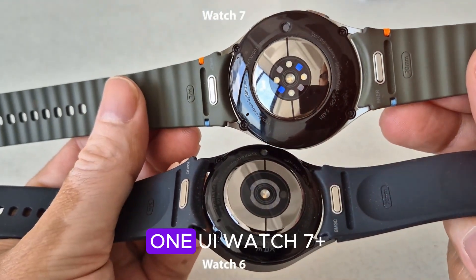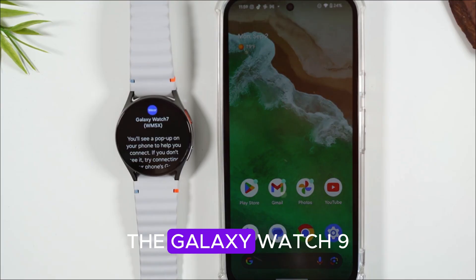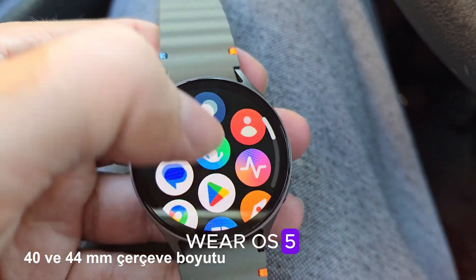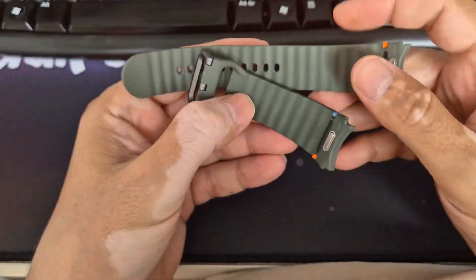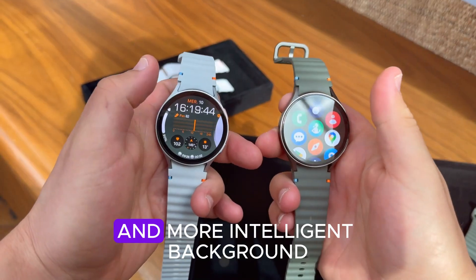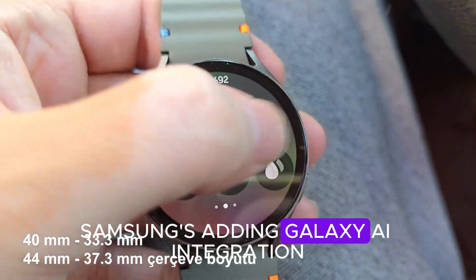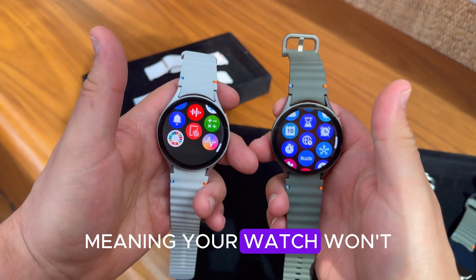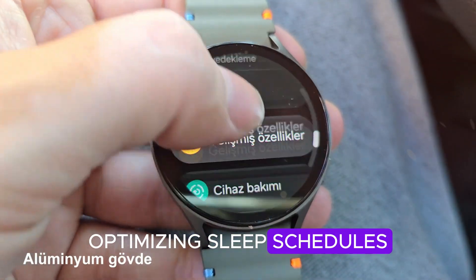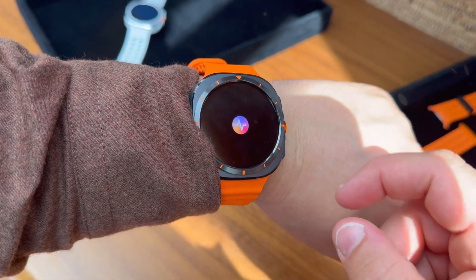A smarter brain: One UI Watch 7 plus Wear OS 5. Samsung isn't playing small anymore. The Galaxy Watch 9 is expected to ship with One UI Watch 7, powered by Wear OS 5 — and that combo could change everything. We're talking about 30% better app loading times, smoother animations, and more intelligent background activity control. Samsung is adding Galaxy AI integration, meaning your watch won't just track — it'll understand. Imagine your watch learning your workout habits, optimizing sleep schedules, and even predicting stress patterns before they hit. That's no longer science fiction. That's Watch 9.